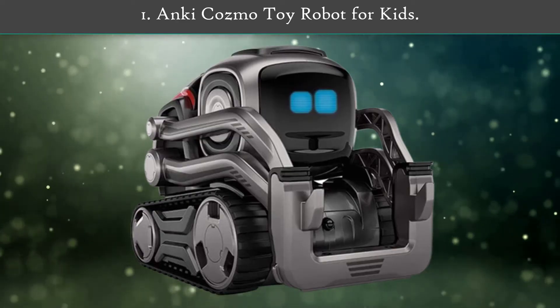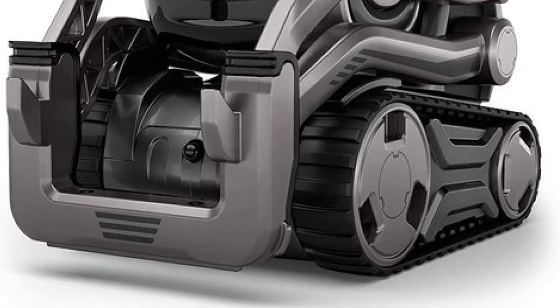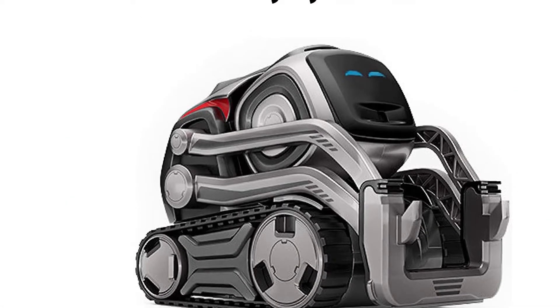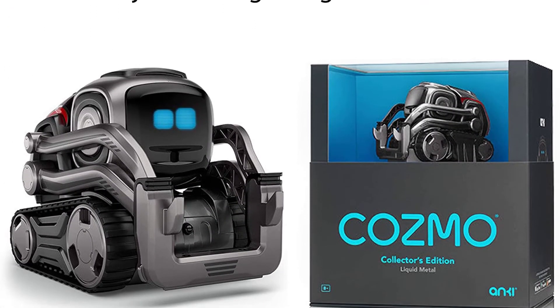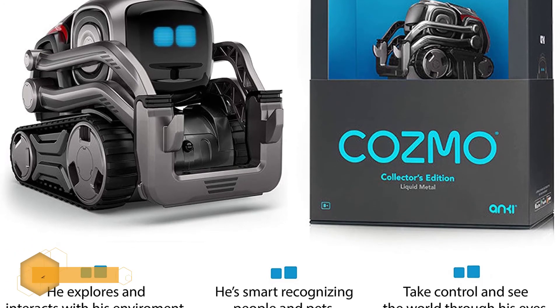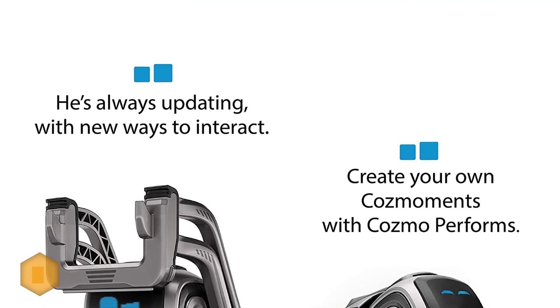Number 1: Anki Cosmo Toy Robot for Kids. Fans of WALL-E will love Cosmo, the compact robot which evolves the more you interact with it. You can play games with it, but don't win too often or it will throw a tantrum. It has over 100 human-like emotions and, when connected to the free iOS or Android app, can recognize faces and names, and ask to play.